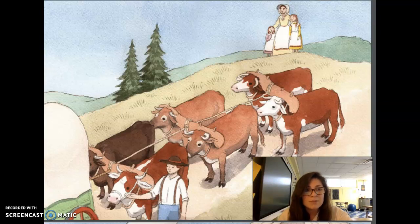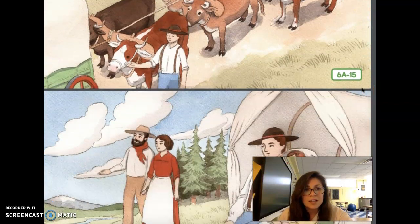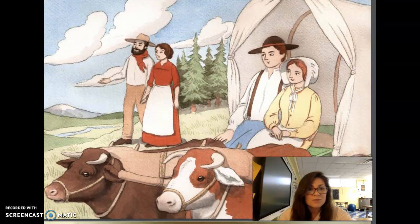By the end of the day, everyone had made it down to the bottom. That night, camping beside a clean, flowing stream, Captain Ward announced, Tomorrow we'll be out of these mountains, and then we're almost home. Ten days later, Captain Ward led his wagon train out of a forest and into a lush, green valley, spread out as far as the eye could see.